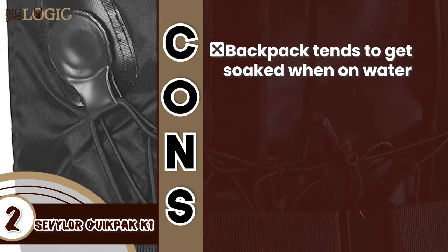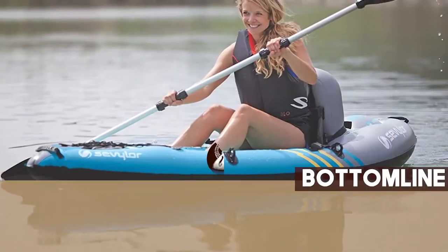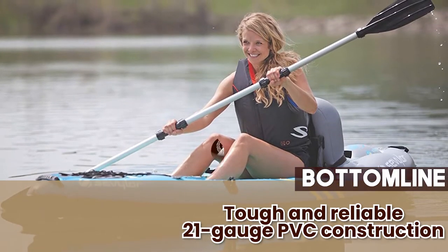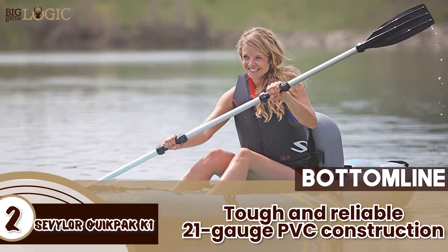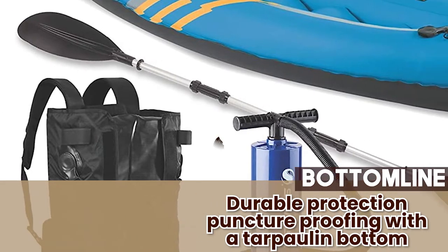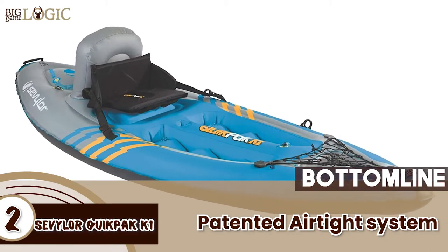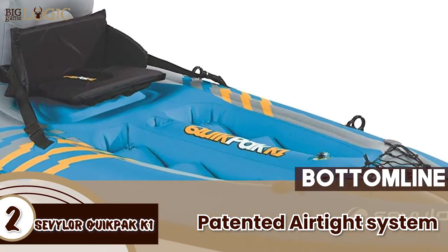However, the backpack tends to get soaked when on water. The bottom line is, its tough and reliable 21-gauge PVC construction is ideal for the roughest lakes and rivers. It offers durable protection and puncture proofing with a tarpaulin bottom, and it's made with a patented airtight system that is guaranteed against leaks.